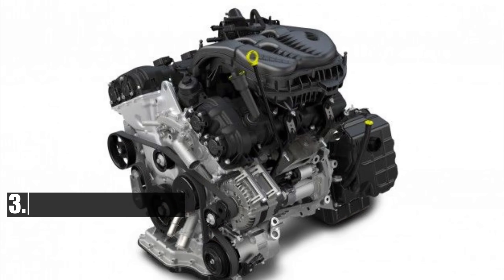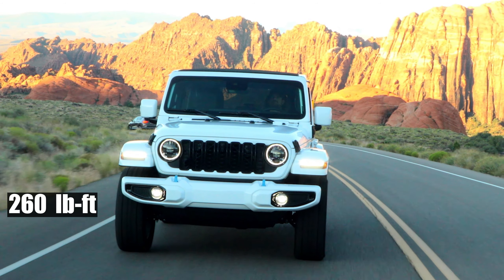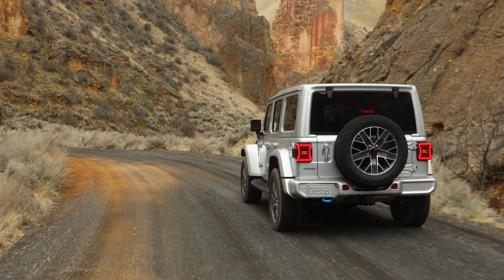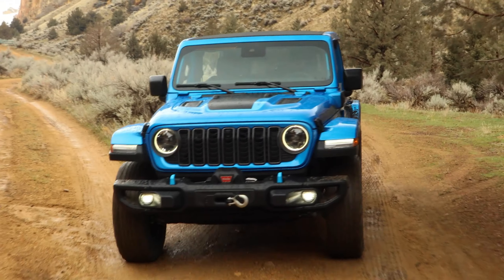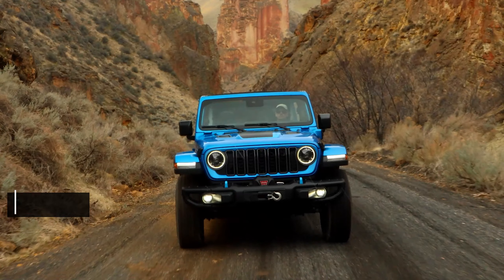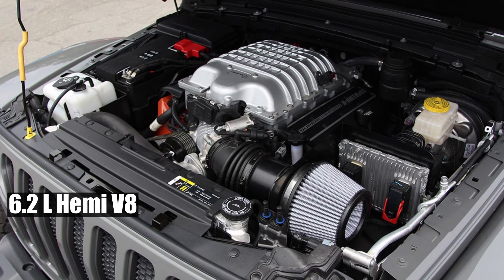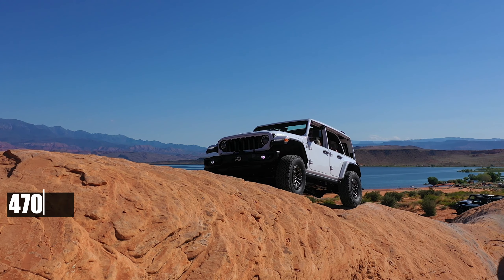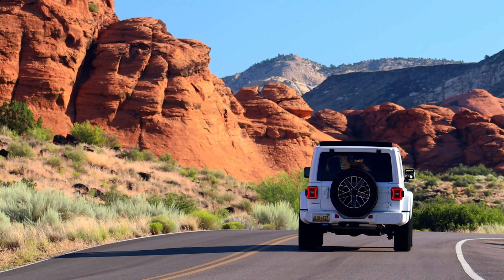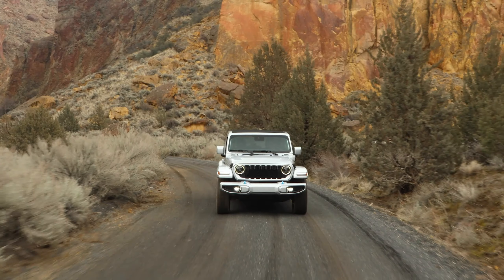The engine lineup includes the 3.6-liter V6 Pentastar with 285 horsepower and 260 pound-feet of torque, and a 2.0-liter turbo four-cylinder producing 270 horsepower and 295 pound-feet of torque. Add a potent electric motor to the mix, and the system churns out 375 horsepower and a whopping 470 pound-feet of torque. Topping the range is the legendary 6.2-liter Hemi V8, delivering 470 horsepower and 470 pound-feet of torque. So if power is your priority, go for the trusty V8. If you want power and eco-credentials while driving a colossal off-road beast, the hybrid is your best bet.